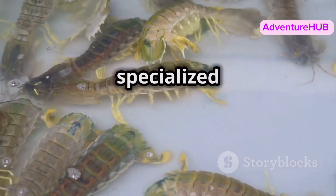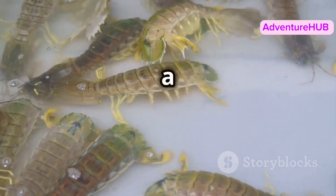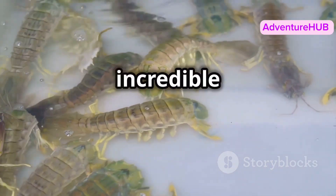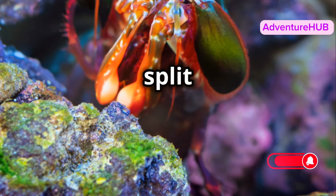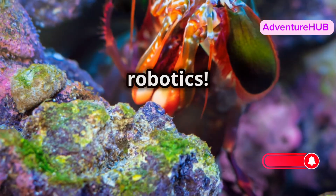The secret lies in its specialized limbs called raptorial appendages. These appendages act like a loaded spring, building up incredible tension before releasing it in a split second. This mechanism is so efficient it's been studied by scientists for advanced robotics.